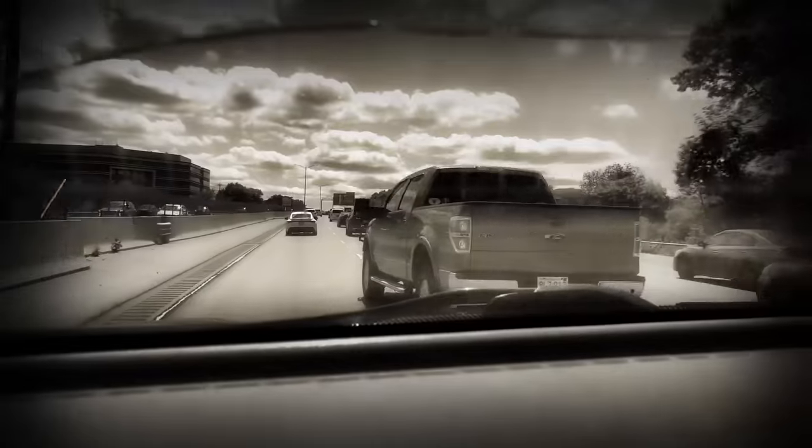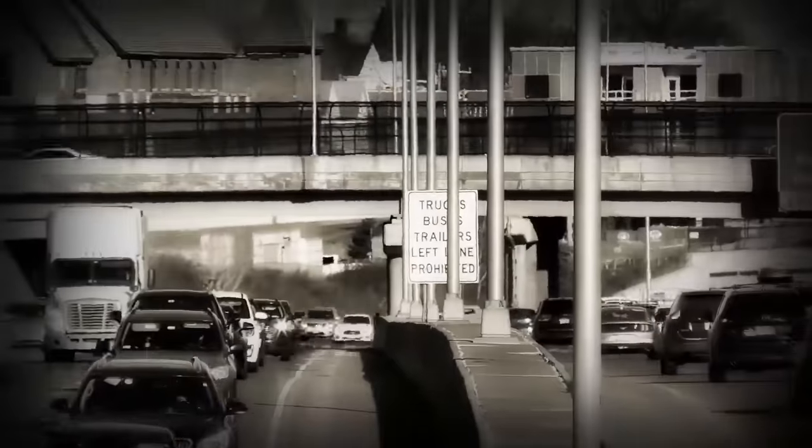There are no trucks on this road. And how pretty much every freeway since then has become an ugly, brutalist car-moving machine.